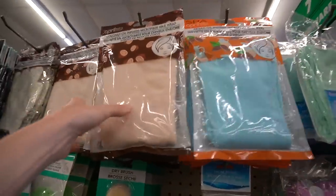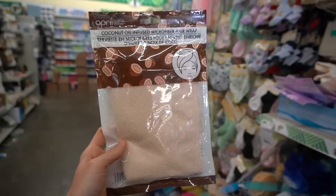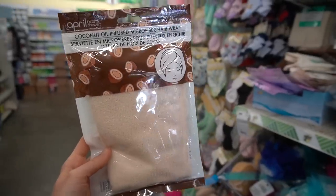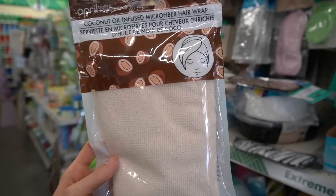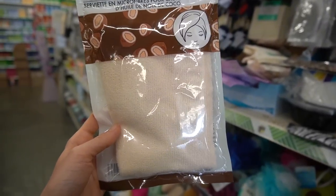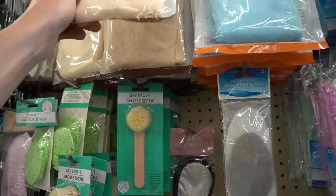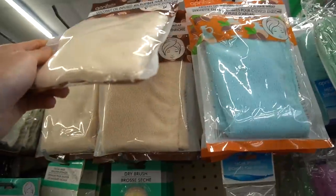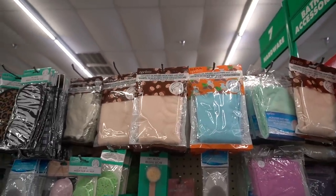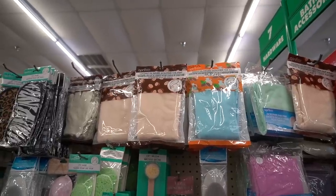There's a coconut oil infused microfiber hair wrap. Microfiber hair towels make a huge difference in efficiently and rapidly getting the majority of water out of your hair. I use one every night after I get out of the shower — I gently wring out my hair, put it in the microfiber hair towel, and wear it maybe seven minutes while getting in my pajamas and doing my evening skincare routine. By the time I take it out, my hair is pretty much dry.